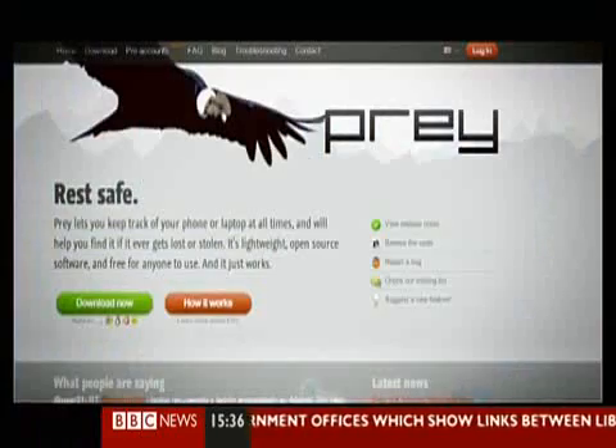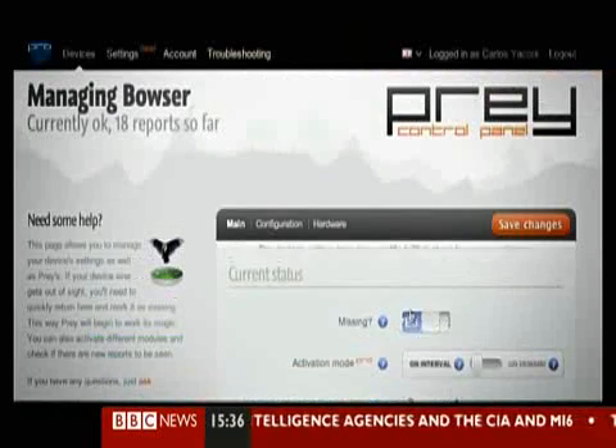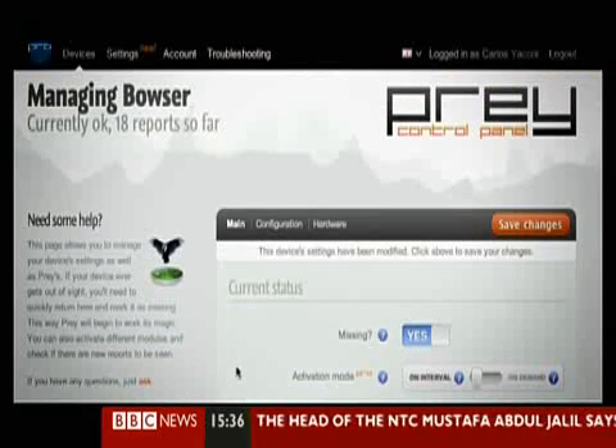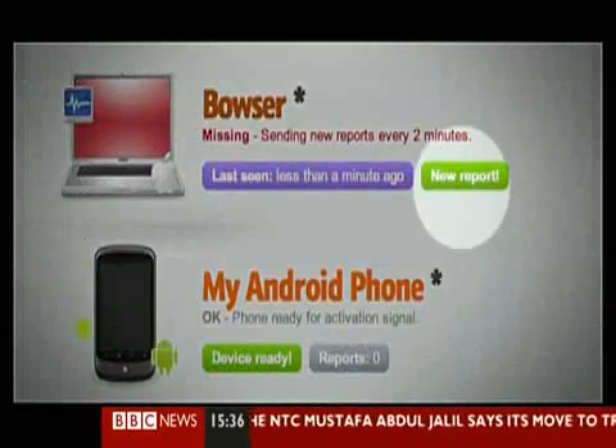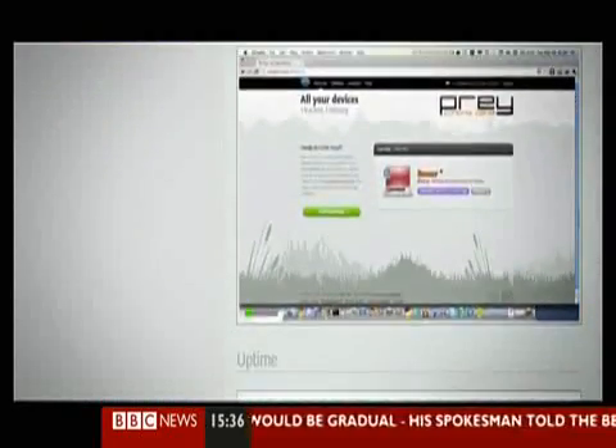Available for Mac or PC, once installed, this software sits quietly in the background on the machine. It doesn't activate until the computer is lost or stolen. If it does go missing, its owner can log in to the Prey website and report the loss or theft. From this point, if the stolen computer goes online, it can report its status back to its original owner via the Prey site.